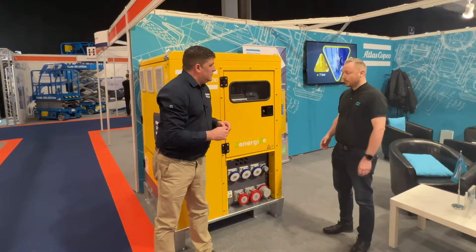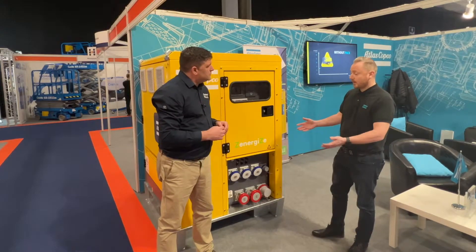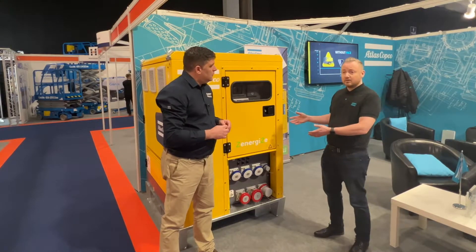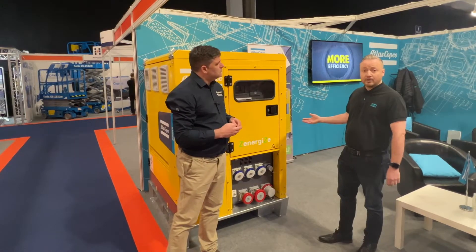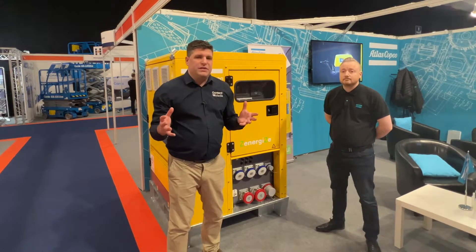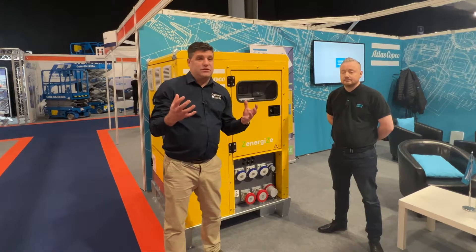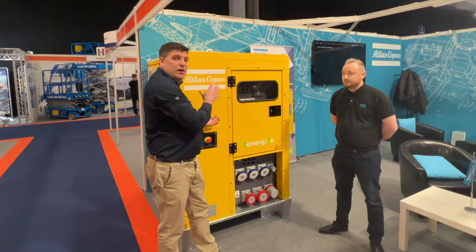Absolutely, there are lots of applications for it. A typical case study is this going on site powering around six porter cabins. It will give you 26 hours of battery power in summertime. It's zero noise, zero emissions — it's what everybody wants. What we're also seeing is people like Atlas Copco allowing sites to hybridize their generators, whether being used for tower cranes or similar, and backing that up with electric power.